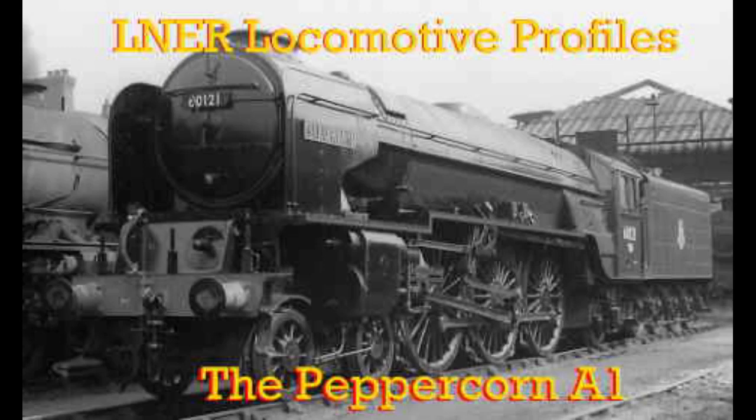Planning for the new A1 locomotive did start before Thompson's retirement, but it was slow. With his retirement imminent, it would appear that the drawing office staff were deliberately slow in drawing up plans, and only started detailed drawings for the rear part of the new locomotives.